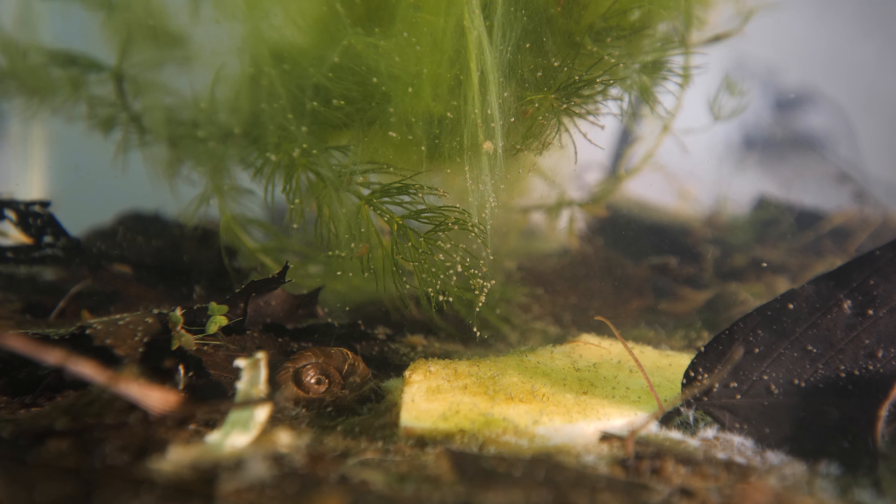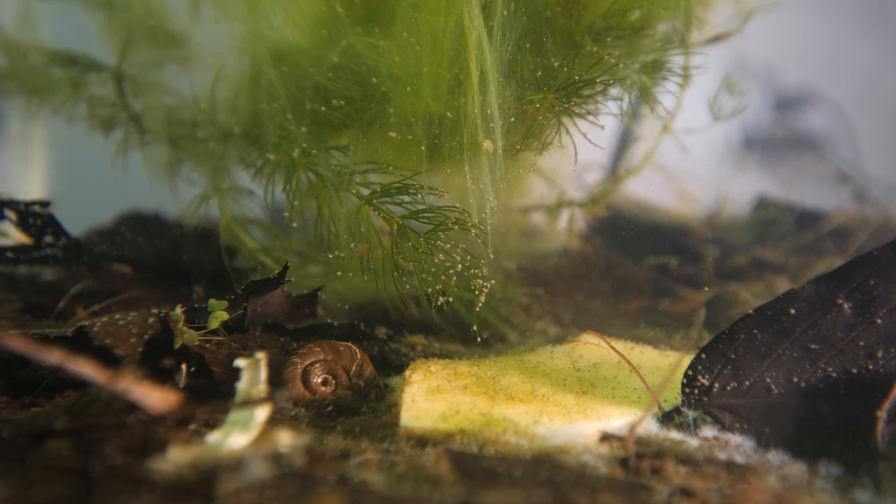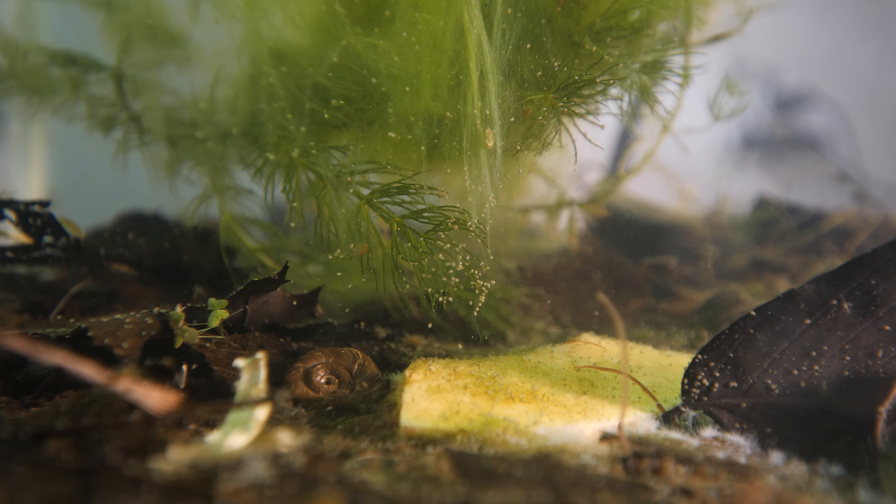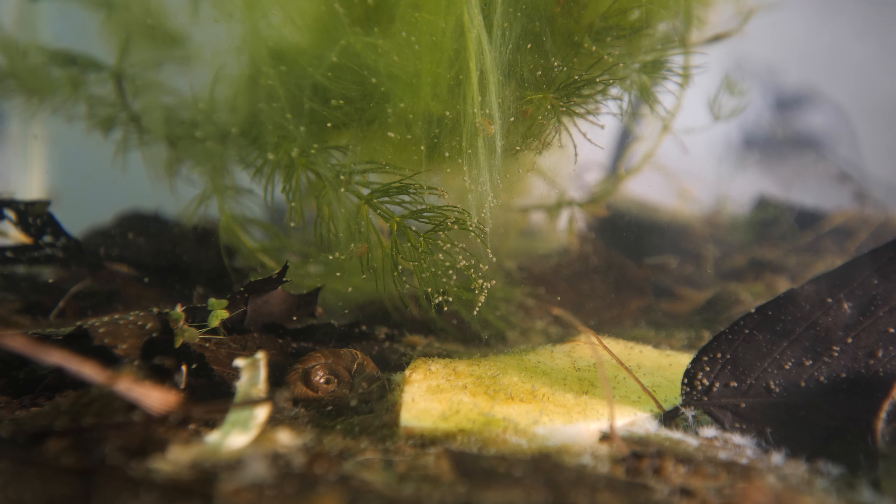In my post above, I mentioned that green hair algae is biologically fabulous because it's kind of like the backwater of a natural pond. And you can see what I mean here.